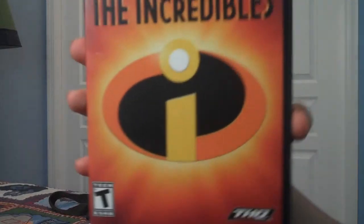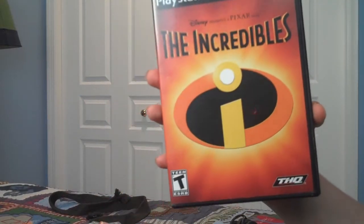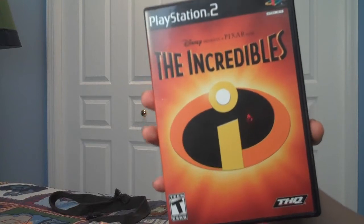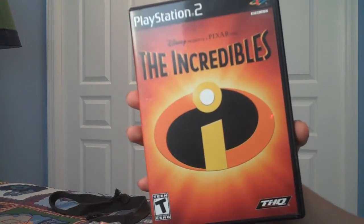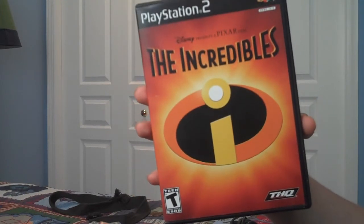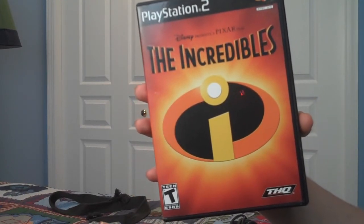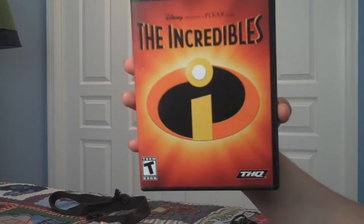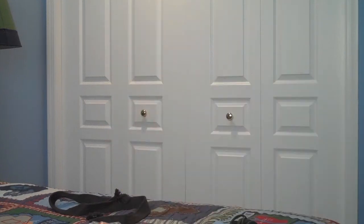Next game is The Incredibles. If you're a fan of the movie, definitely get this game. It's an incredible game — the gameplay was really fun, I really liked the different environments, and I think the developers did a great job with that. I definitely recommend it if you're a fan of the movie.